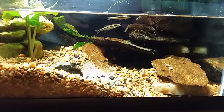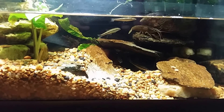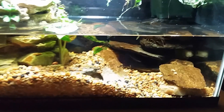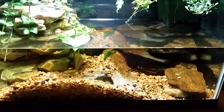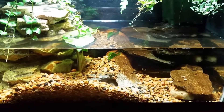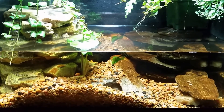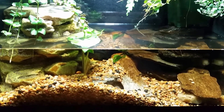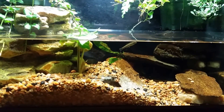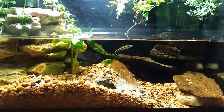They had rapid gill movements, which indicated to me they were not getting enough oxygen. They're coming from a fast-moving stream, so I can only assume these fish are used to higher levels of dissolved oxygen than this tank. It's certainly not stagnant water but it's not rapidly moving, and the water is probably about 10 degrees warmer than what they came from, so it's not able to hold as much oxygen.